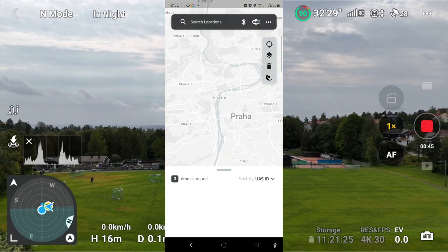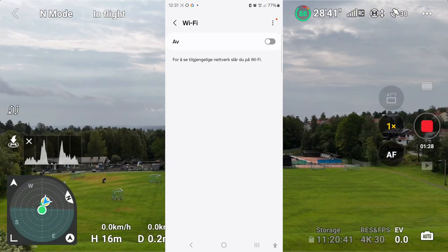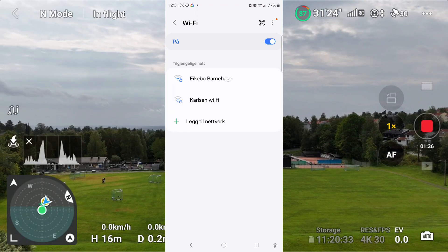Look at the drone scanner. My drone is there, but it's not on the map. Let's search by Wi-Fi then. Of course, it may be that it couldn't see the drone because I didn't have Wi-Fi on.